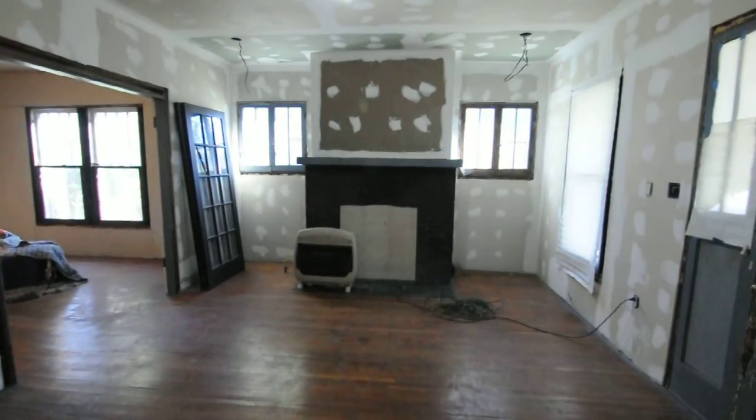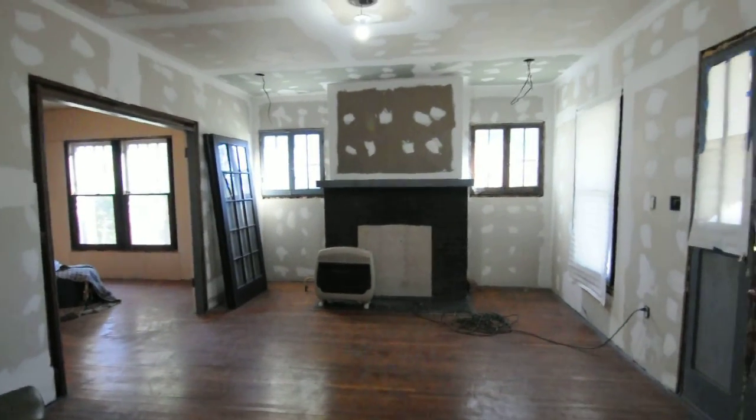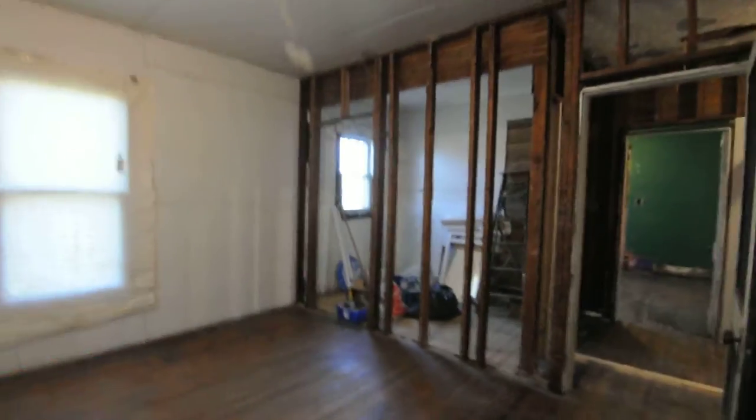Drywall is up. That was the living room we were just in. There's a fireplace — that was originally a coal-burning fireplace. She's got it kind of boarded off right there, but she capped it and did some other work to it. And here we've got the original hardwood floors — they all look pretty good.